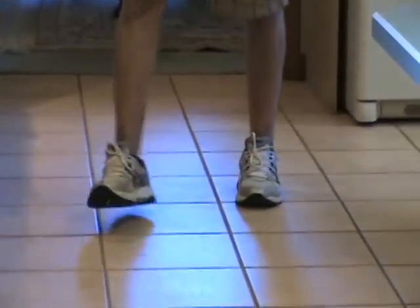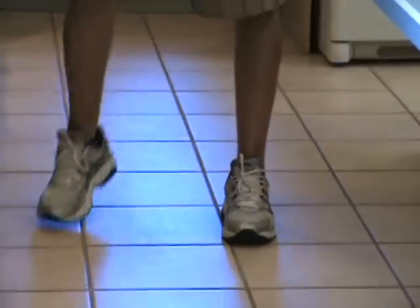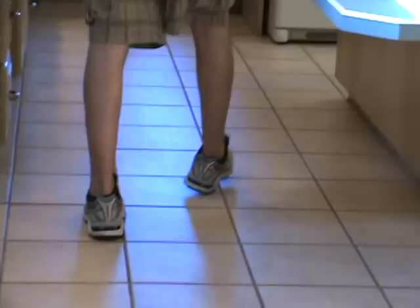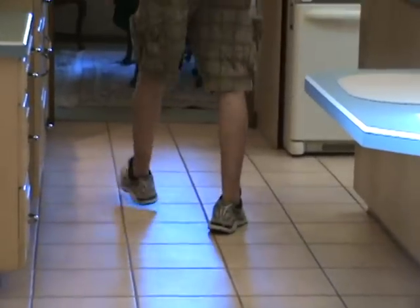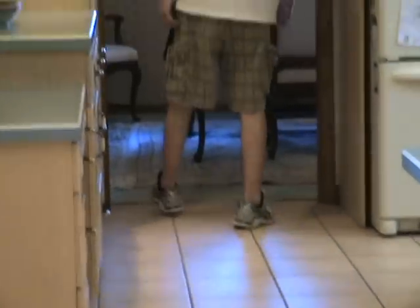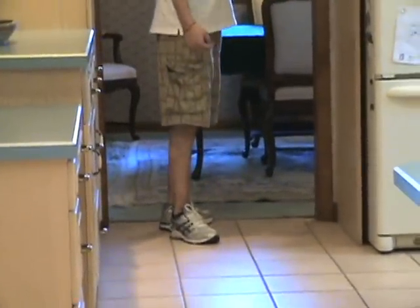Not only am I landing on the outsides of my feet, but I'm landing almost flat-footed. Is that due to the Achilles tendon being tight? I doubt it. I think it's more of a security thing for me — I feel comfortable. When I land heel, ball, toe, which most people do, I'm kind of committed to taking that step.